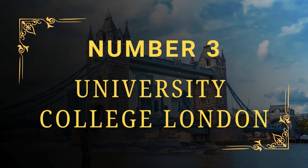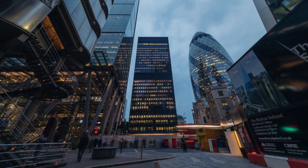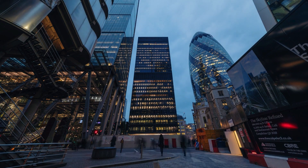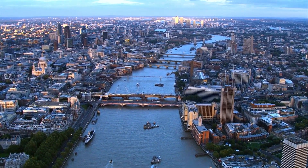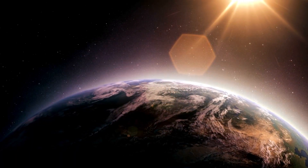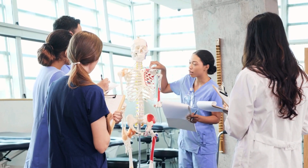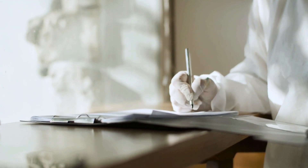Number 3: University College London. University College London, a top medical school in the United Kingdom, was established in 1826. Located in the heart of London, it will offer not just premium education, but also living and learning in one of the most amazing cities in the world. UCL is ranked 9th in the world according to the 2024 QS World University Rankings. The undergraduate medical degree lasts six years and the university offers postgraduate programs like master's, PhD, and continuing professional development level programs.